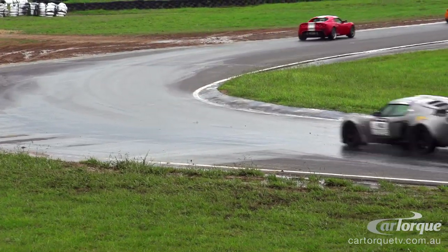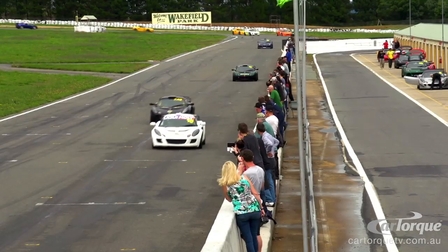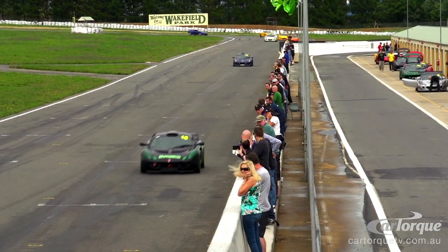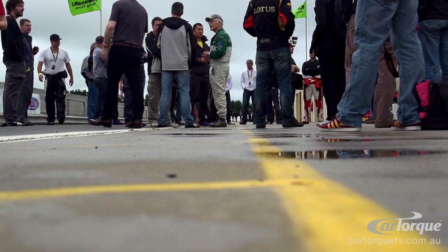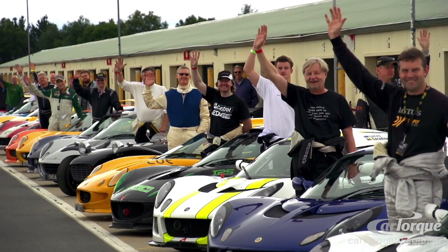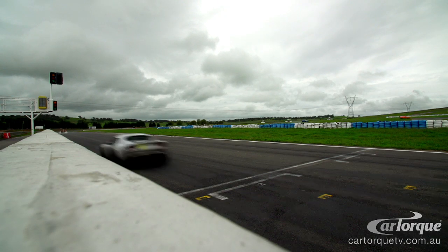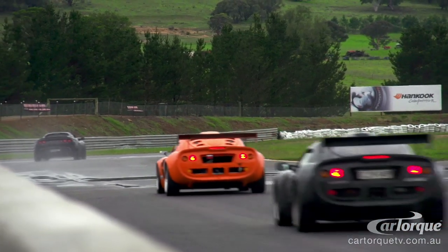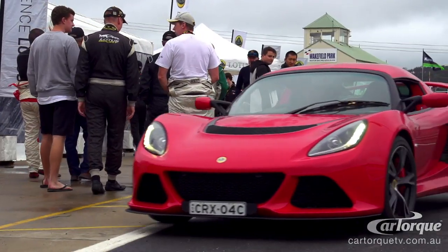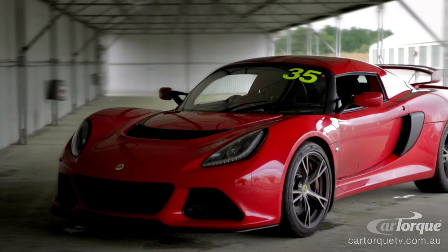The ownership experience of driving a Lotus — it's not just buying a car. When I bought my Lotus, I basically got a lifestyle. There's track days, there's a driving academy, there's social events, and the ability to go and talk to like-minded enthusiasts who are serious about driving. One of our club members said the previous model Exige has got a Master's degree — this new V6 has got a PhD.